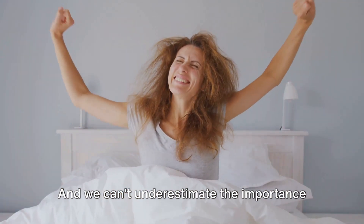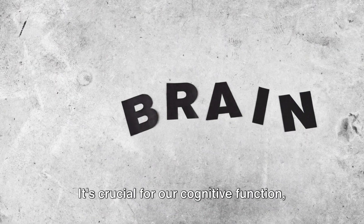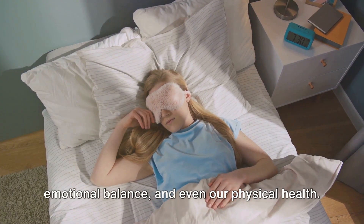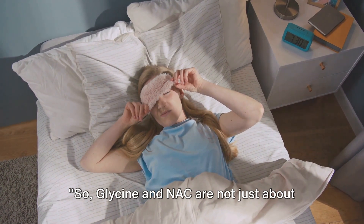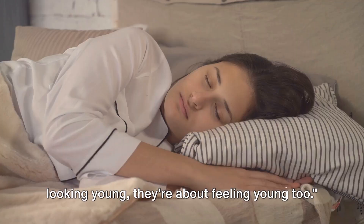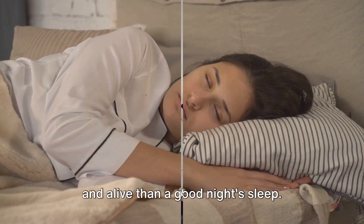We can't underestimate the importance of good sleep for our overall health and well-being. It's crucial for our cognitive function, emotional balance, and even our physical health. So glycine and NAC are not just about looking young — they're about feeling young too. And nothing makes us feel more vibrant and alive than a good night's sleep.